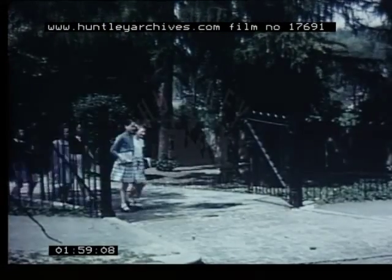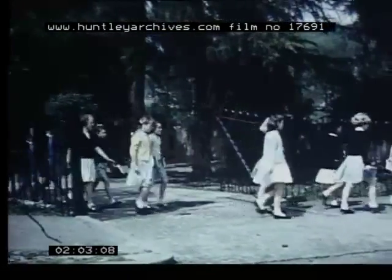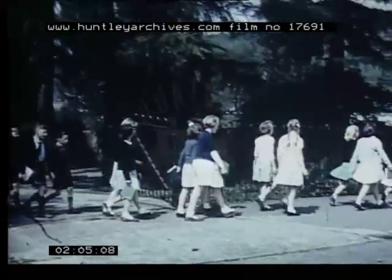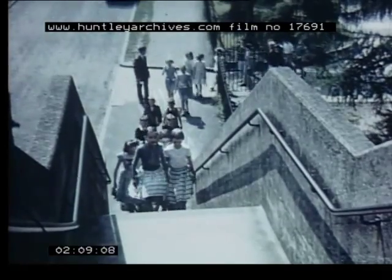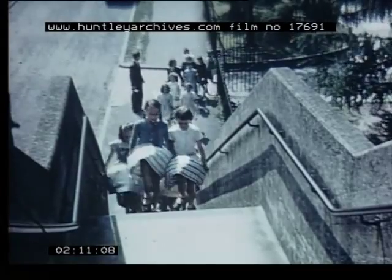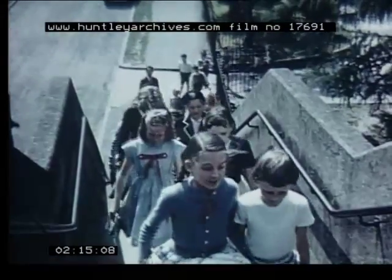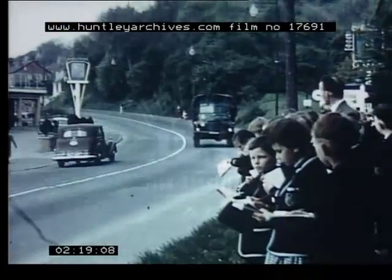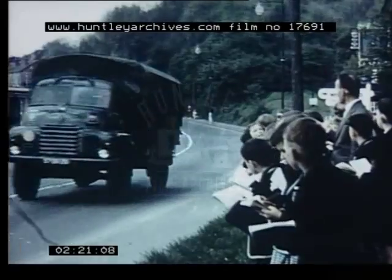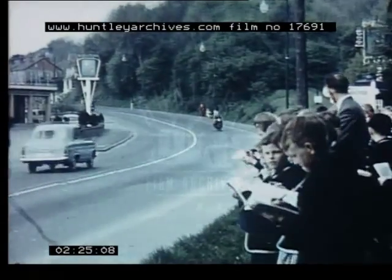However, this subject cannot be adequately dealt with indoors. The children must leave the classroom to study the subject at first hand. These children are going to carry out a traffic census. On a convenient verge of the A22, the vehicles are counted in separate directions, in particular groups and ten-minute sections.